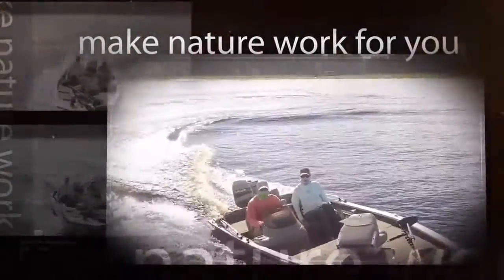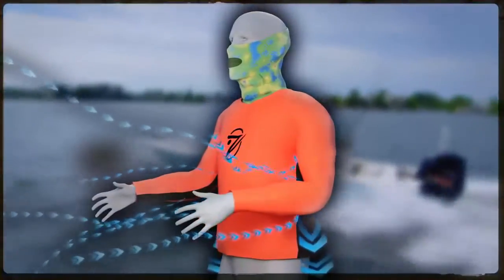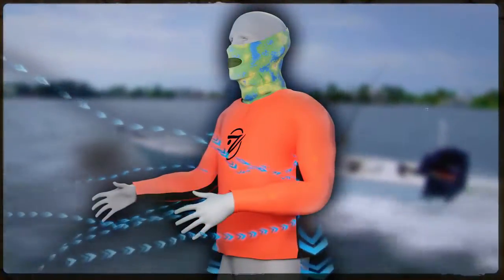With our state-of-the-art cross breeze technology, you make mother nature work for you. Side vents catch the wind and channel it into your shirt. That means every gust of wind sets you up for great things to happen.